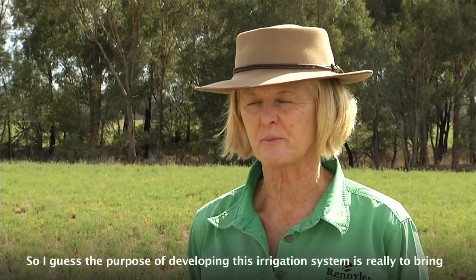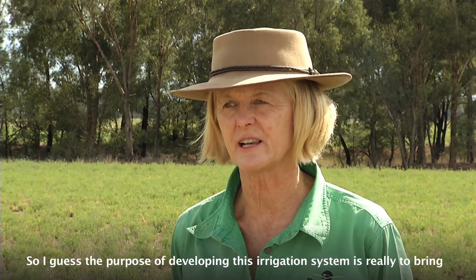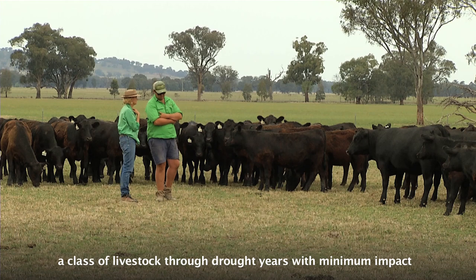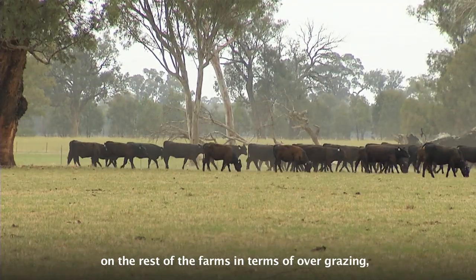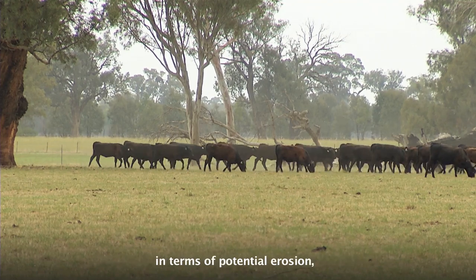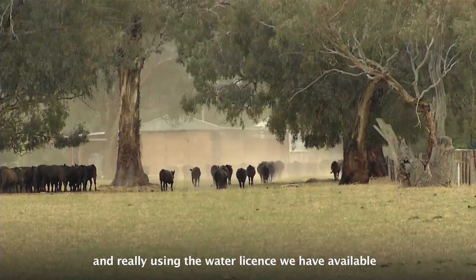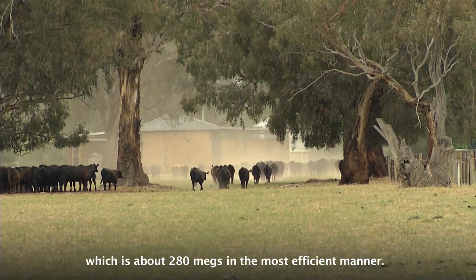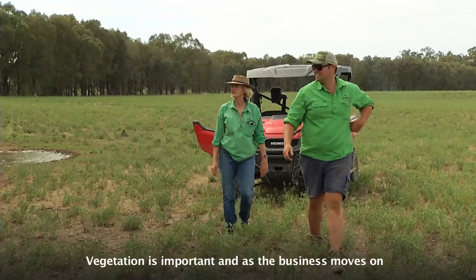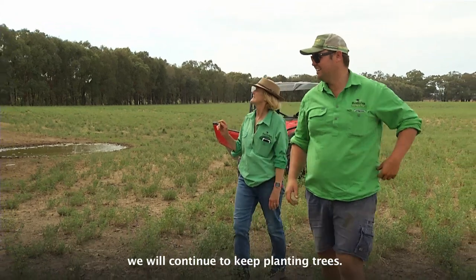The purpose for developing this irrigation system is really to bring a class of livestock through drought years with minimum impact on the rest of the farms — in terms of overgrazing, in terms of potential erosion — and really using the water licence that we have available, which is about 280 megs, in the most efficient manner. Vegetation is important, and as the business moves on, we'll continue to keep planting trees.